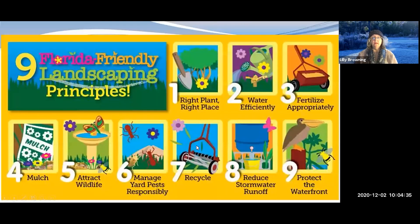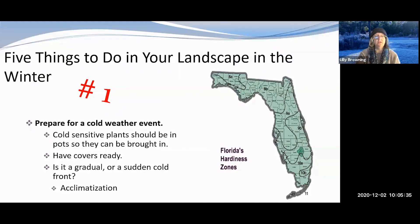These are the nine principles of Florida-Friendly Landscaping — you'll see them in all of my classes. For this winter landscape session, we'll really concentrate on number one, right plant in the right place, but we're also going to cover watering efficiently, fertilizing appropriately, mulch, managing yard pests responsibly, and others will work their way in too. Everything a Florida-Friendly Landscaping coordinator talks about always comes back to one or more of these principles.